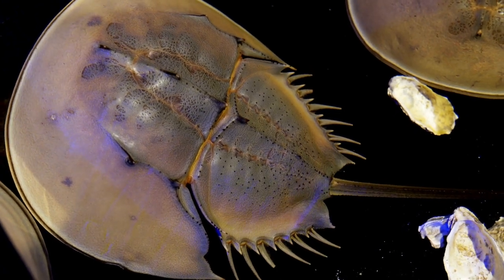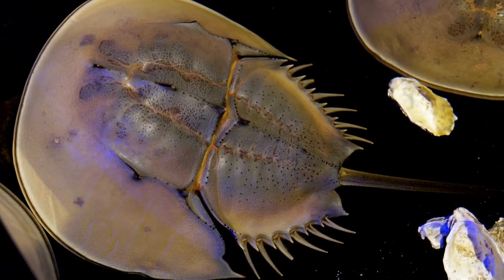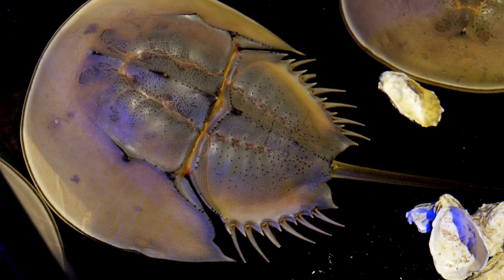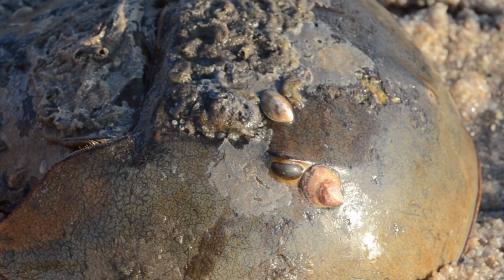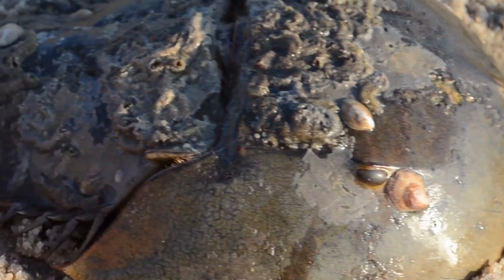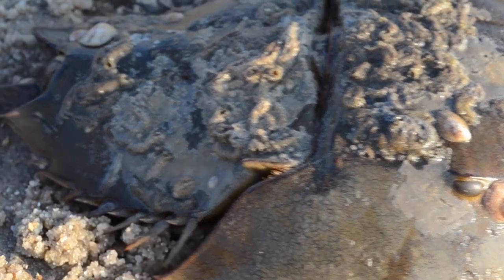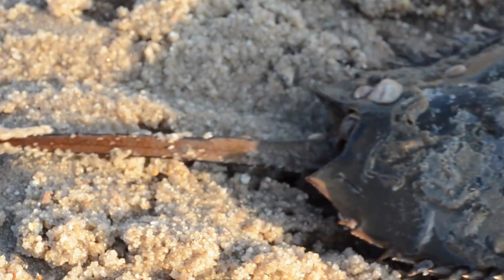Horseshoe crabs predate the dinosaurs. Scientists have discovered fossils of their ancient ancestors that lived 445 million years ago. Dinosaurs first appeared about 200 million years later. During the Mesozoic era, horseshoe crabs went on to survive the extinction event that wiped dinosaurs from the planet 66 million years ago.